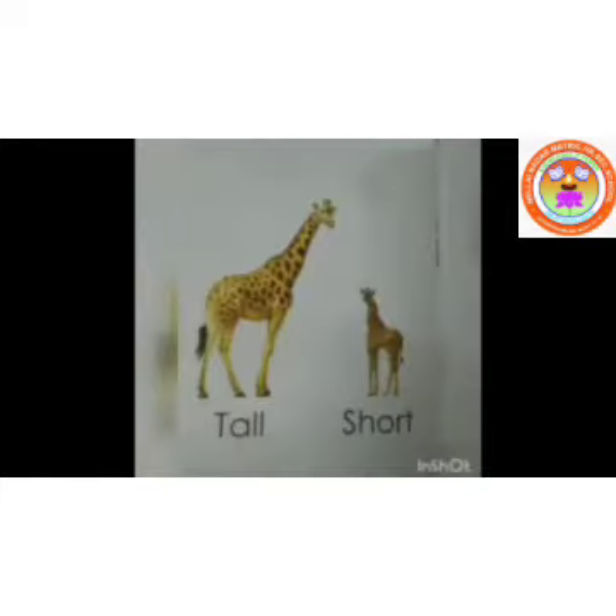See, two giraffes are there, isn't it? Two giraffes are here. We are going to compare that. Compare which one is tall — first one is tall or the second one is tall? See the giraffe. First giraffe is tall. Very good. And the second one is short. First giraffe is tall and the second one is short.